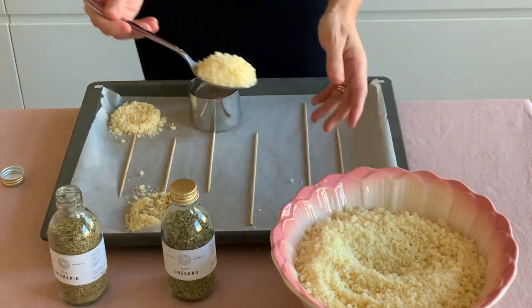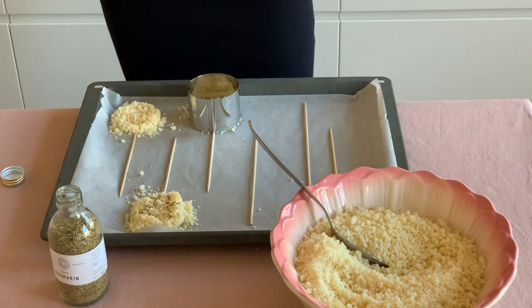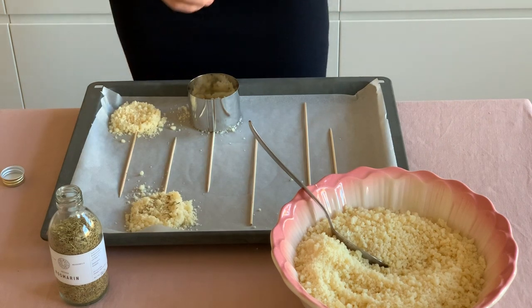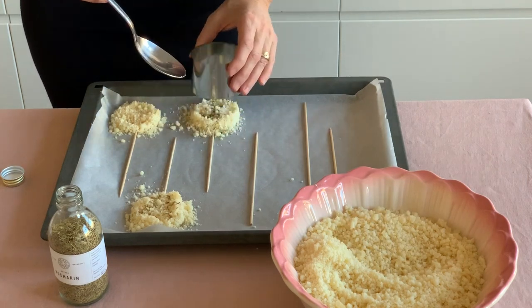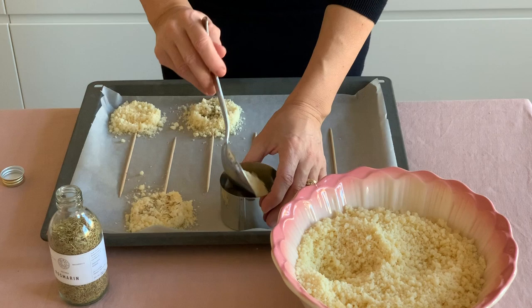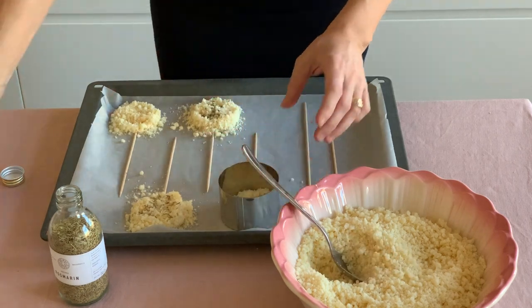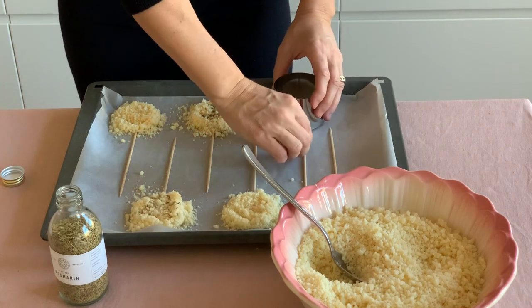The three flavors I chose today are rosemary, oregano, and garlic, but this is the perfect moment to personalize your lollipops — dried onion, thyme, or sage will taste amazing too. So have fun with your home cooking and let your creativity run free.